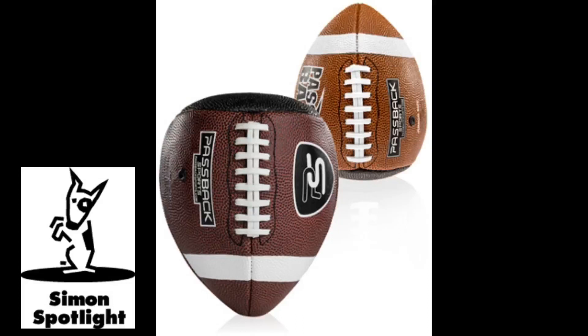While it's an excellent practice tool, the Passback training football only develops throwing and catching skills. So to improve those spontaneous victory dances, you'll need to order TD Celebration Boot Camp. Now turn it around and shake that end zone.